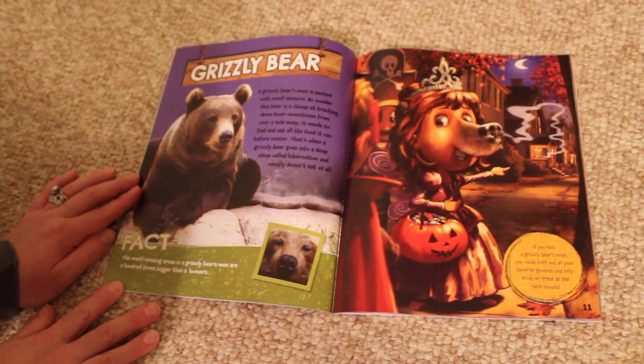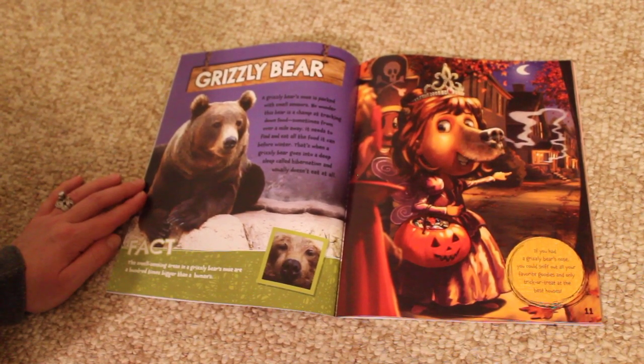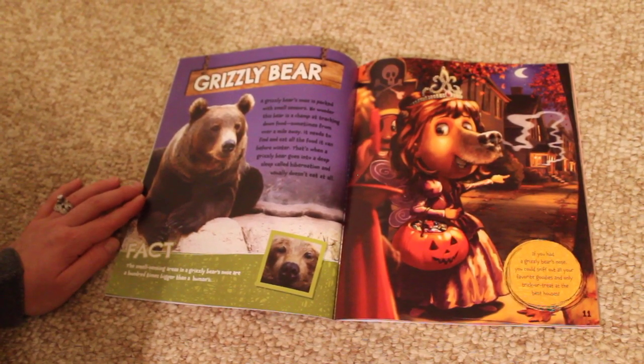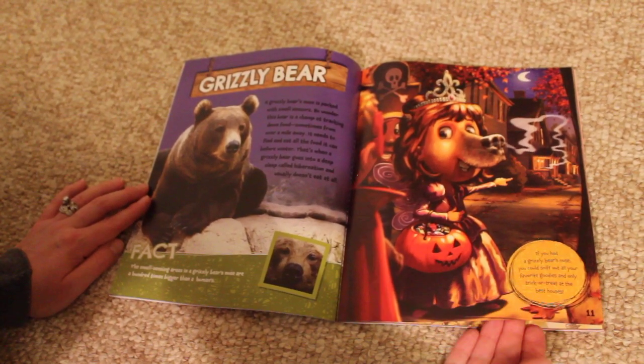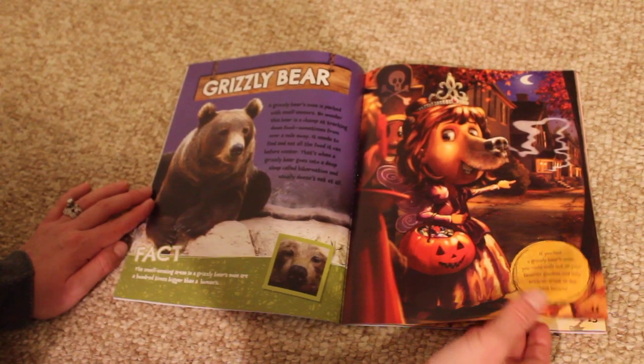Fact. The smell-sensing areas in a grizzly bear's nose are a hundred times bigger than a human's. If you had a grizzly bear's nose, you could sniff out all the favorite goodies and only trick-or-treat at the best houses.